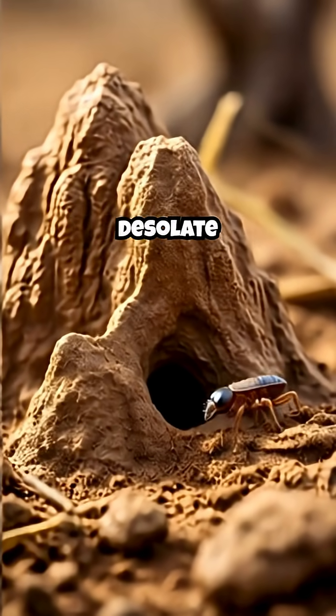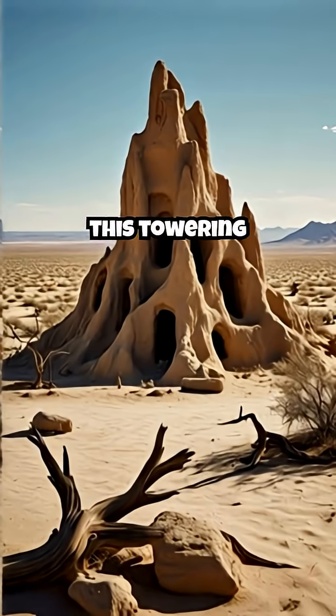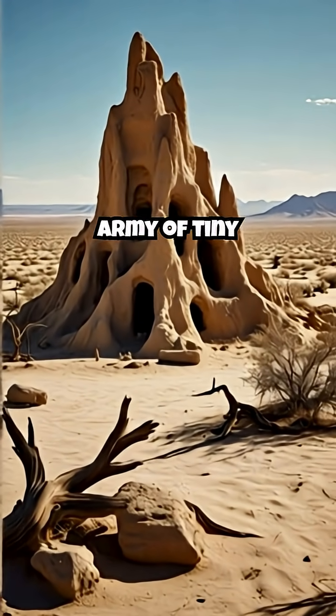Look around. In the most desolate places, hidden wonders stand tall. What if I told you this towering structure was built by an army of tiny engineers?